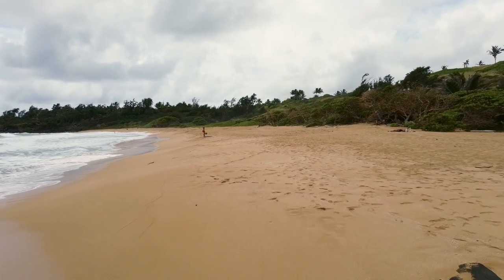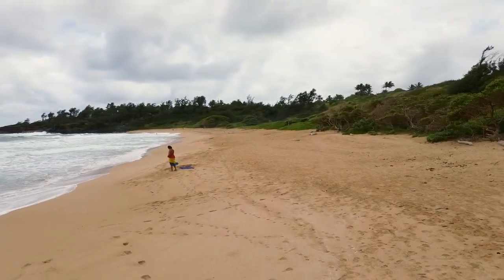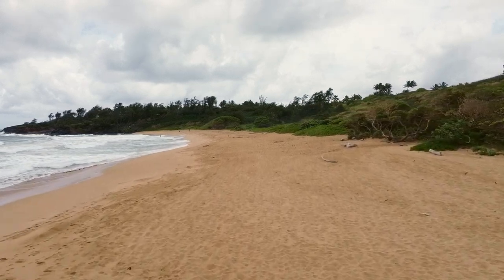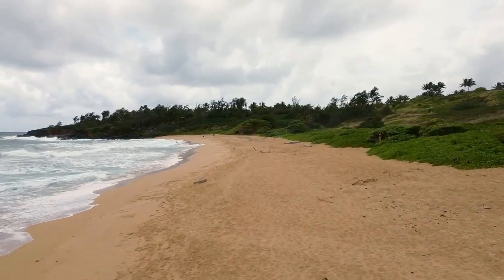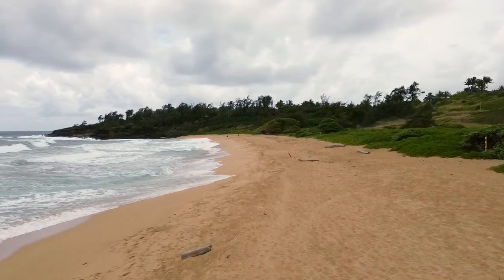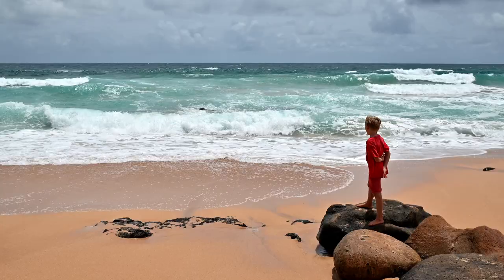Aside from the great scenery, the best reason to come to Donkey Beach is to work on your tan. Hopefully you remembered to bring some reef-safe sunscreen, because while many other Kauai beaches have nice shade areas where you can get out of the sun if you're starting to feel crispy, there's not much shade to be found here — there is some, just not a lot.